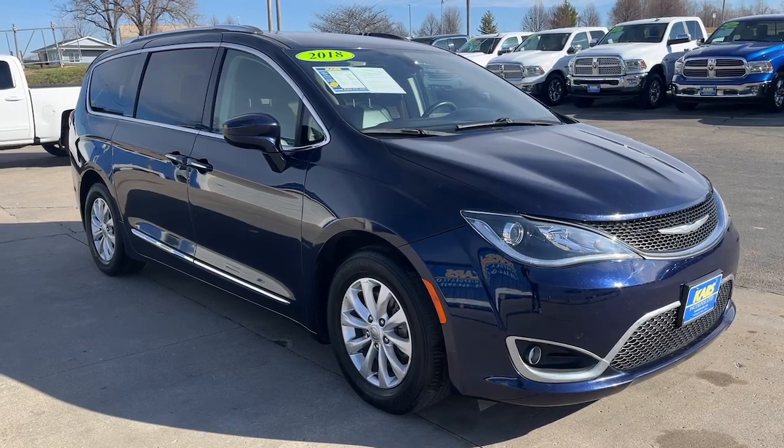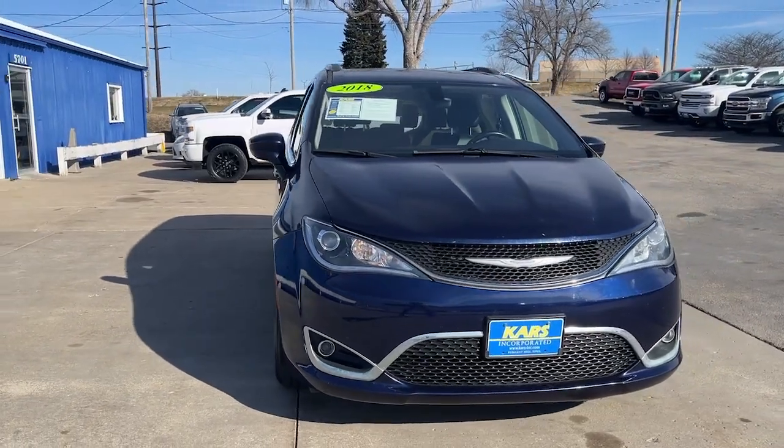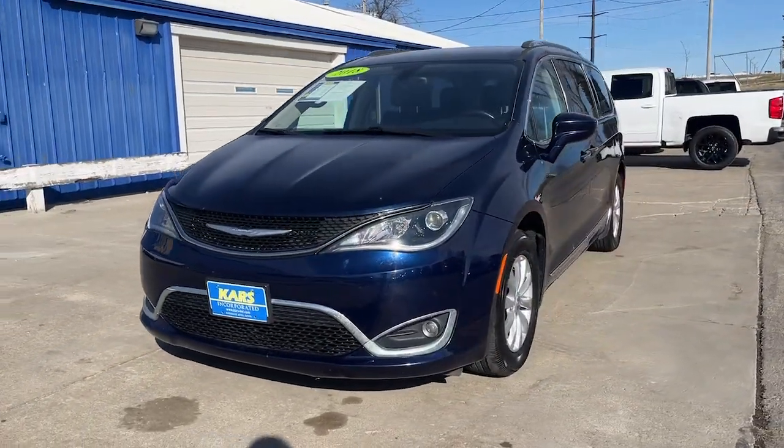Get acquainted with the 2018 Chrysler Pacifica. With less than 90,000 miles on the odometer, this vehicle stands out from the rest.